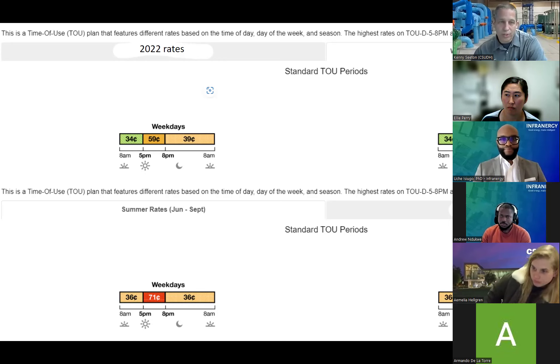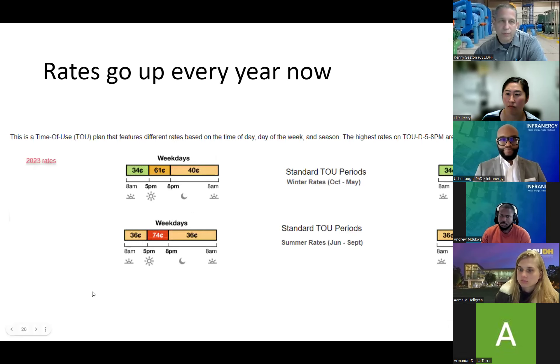When we move into summertime, it gets crazy. When you're really using the air conditioning, it went up to 71 cents — 36 cents otherwise. The weekends give you a little bit of a break because they figure you're at home and probably using it. These were 2023 rates and they're more now again. I think we were at 71; now we're at 74.